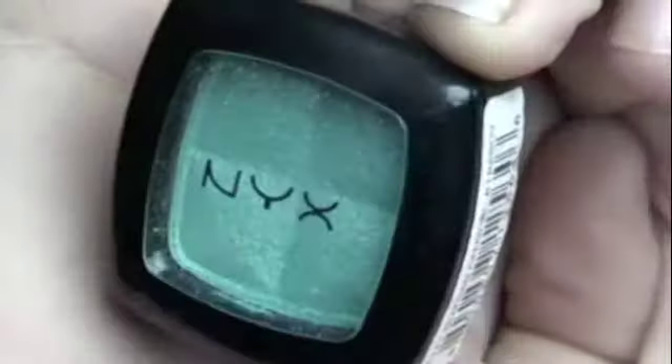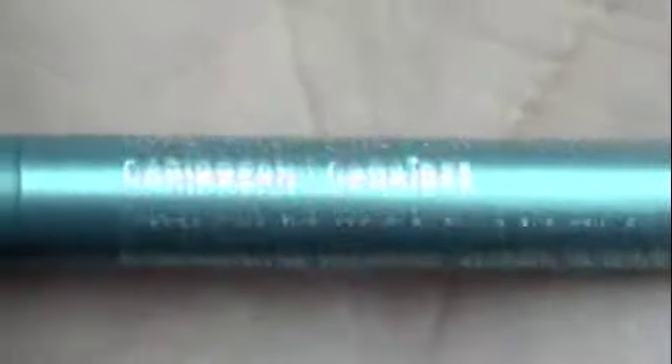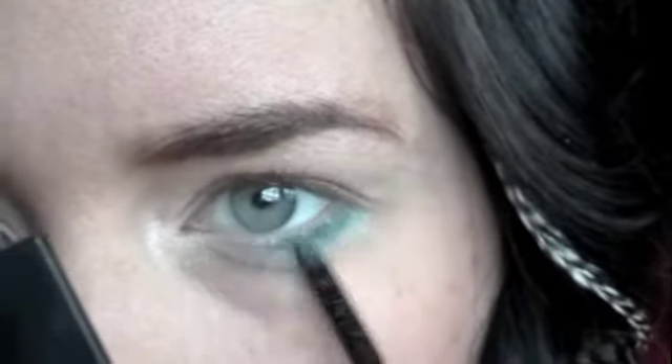The next color I'm using is from NYX — this is in Seafoam Green. It looks like it's going to be a really nice shimmery green, but I was actually really disappointed when I bought it. When I swatched it on my finger it looked awesome, but when I put it on my eyes it blended away to almost nothing and the pigmentation was terrible. I'm using my ELF Precision Brush to apply this under my lower lash line. Because the pigmentation isn't good, I also use my Marcel eyeliner in Caribbean just on the very outer corner, and then smudge it out with the brush to blend it all together.